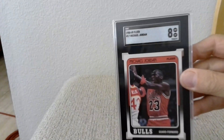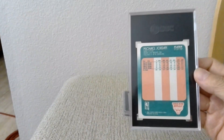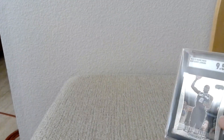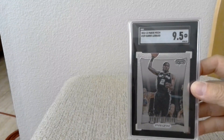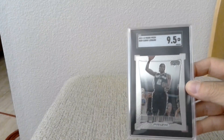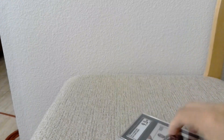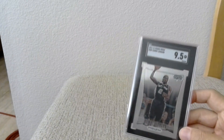Next is a 1988 Jordan, which got an eight. And the last one is the first time I sent in something pretty modern — a 2012 Kawhi Leonard Prizm rookie card, which came back with a 9.5.